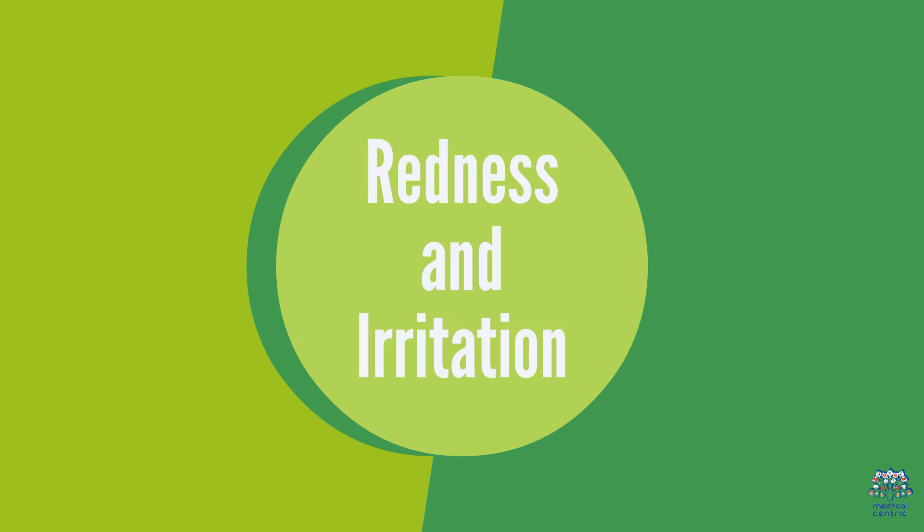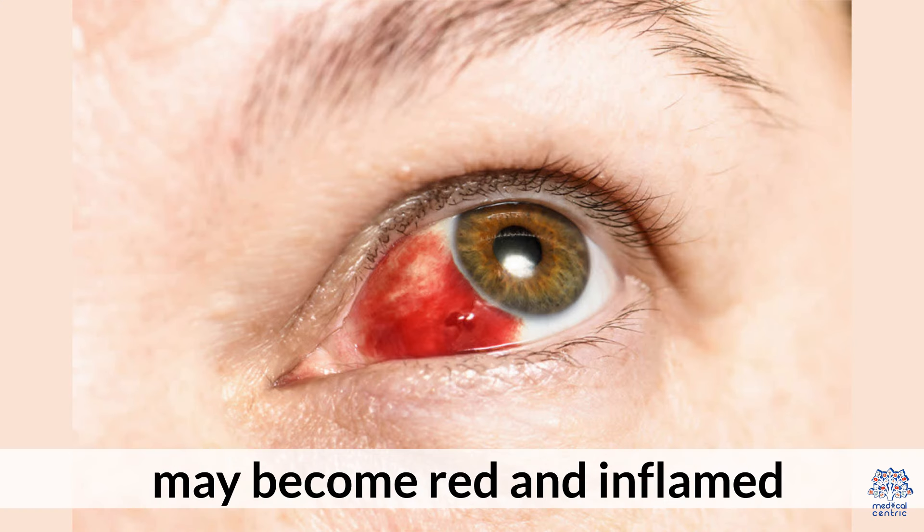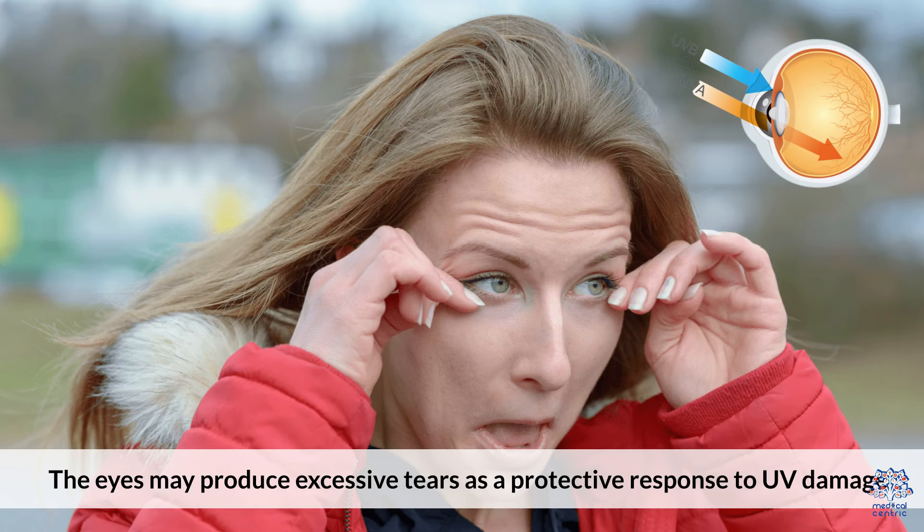Second, redness and irritation: the conjunctiva, the clear tissue covering the front of the eye, may become red and inflamed. Third, excessive tearing: the eyes may produce excessive tears as a protective response to UV damage.